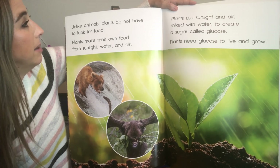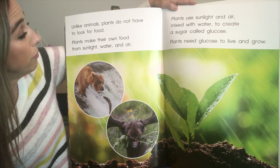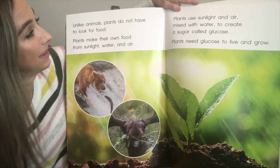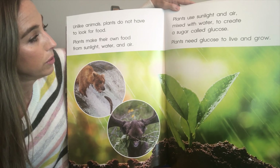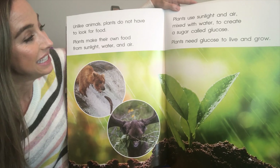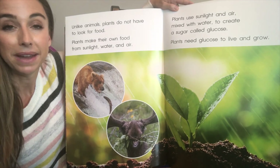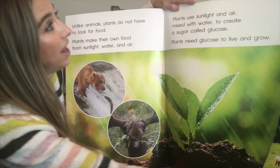Unlike animals, plants do not have to look for food. Plants make their own food from sunlight, water, and air. Plants use sunlight and air mixed with water to create a sugar called glucose. Plants need glucose to live and grow — they make their own food using sunlight, air, and water.